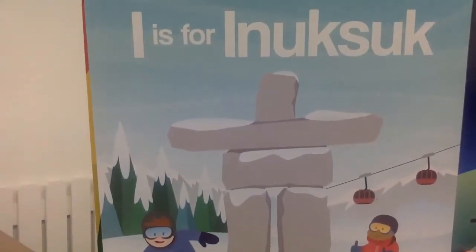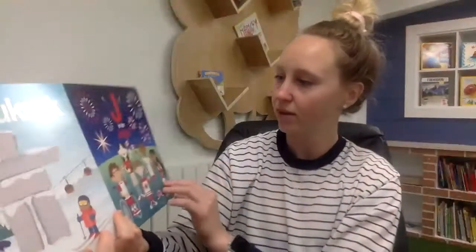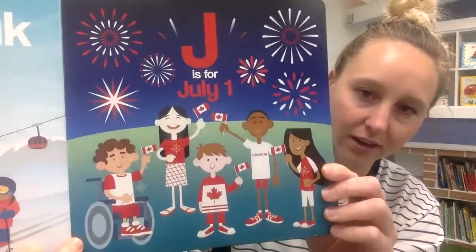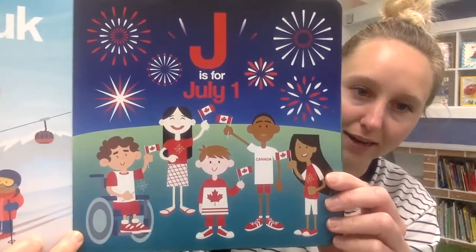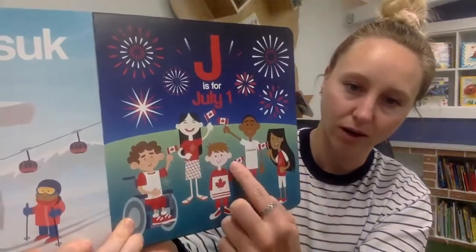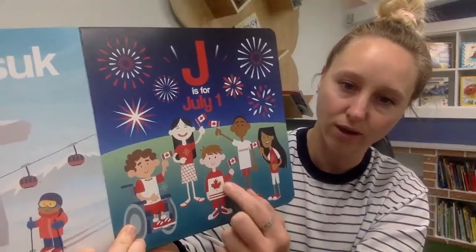A sign of friendship. J is for July 1st — that is our national holiday, Canada Day. Sometimes there are lots of fireworks and people will carry flags or wear red and white.